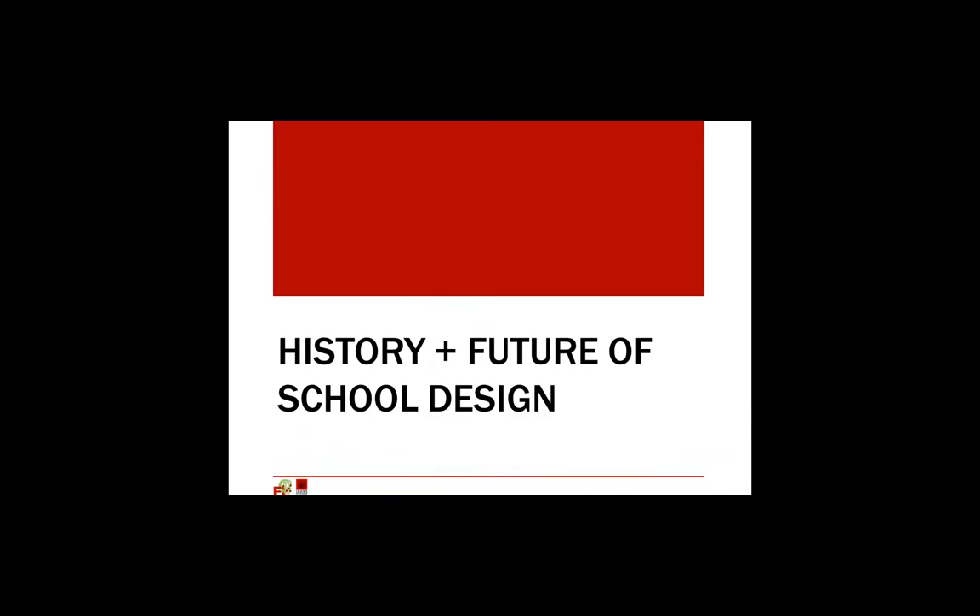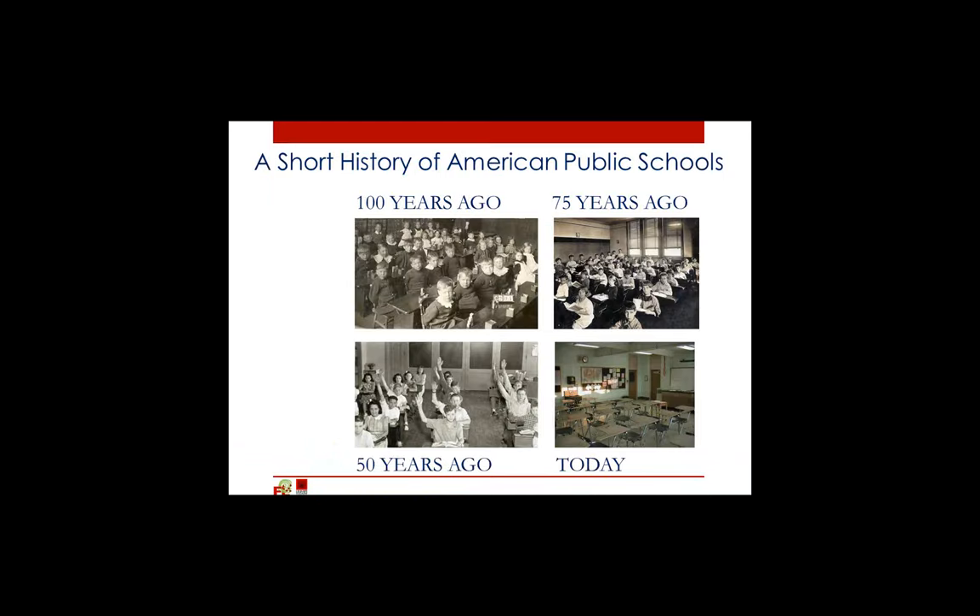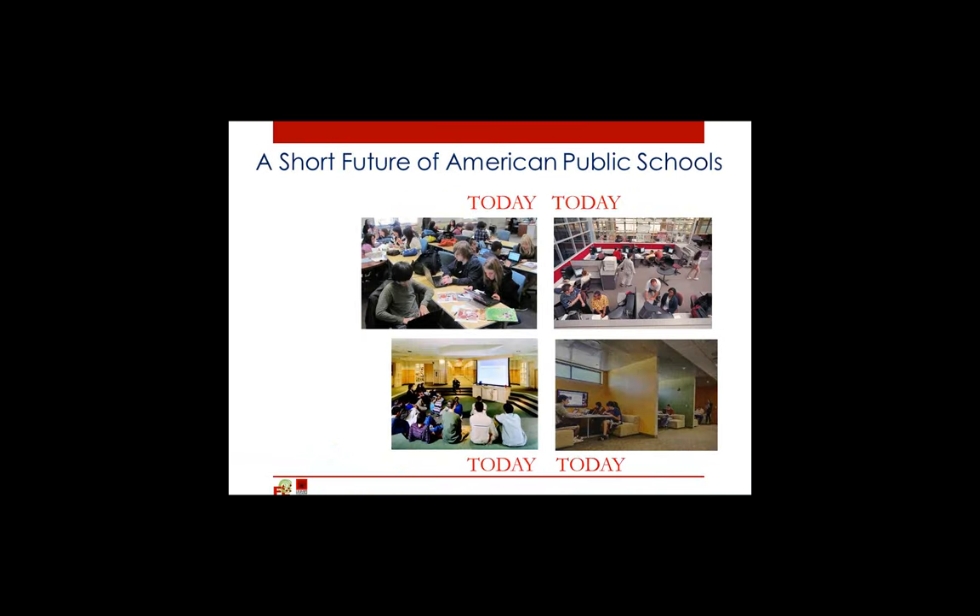Thank you, Gary. I am going to start by talking about education and then segue into what that means for facilities. Here is a short history of American public schools, starting a hundred years ago and transitioning to what characterizes many schools today, particularly high schools. That shot was taken about a year ago in almost any high school in America. However, at the same time, we are doing these practices in the United States.